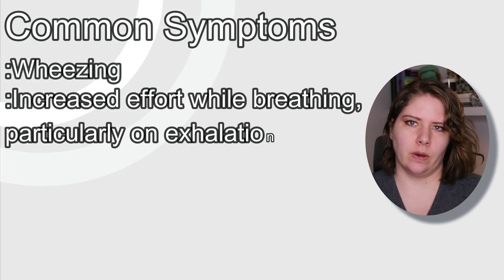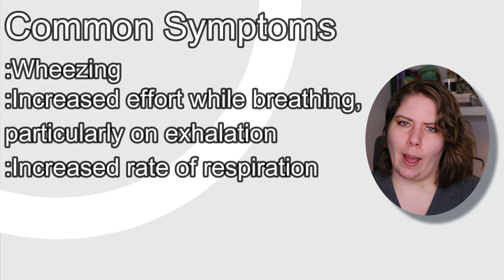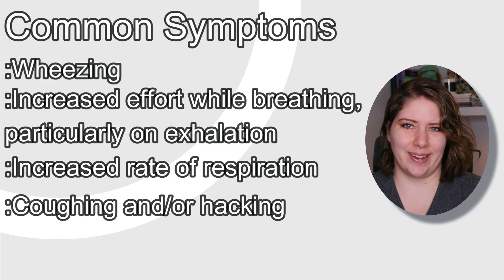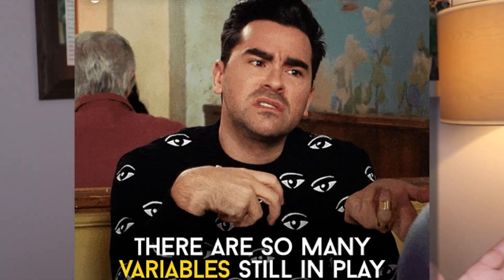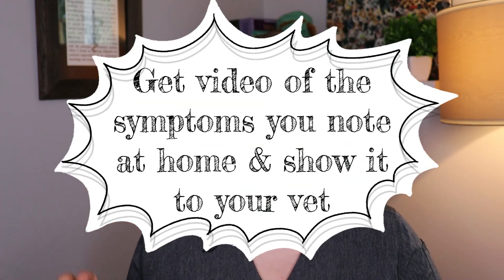The average age of a cat diagnosed with asthma is around five years of age. Let's cover the clinical signs. It's pretty classic that you might hear wheezing. They tend to have the most difficulty on the exhale of the breath, but you might also see rapid breathing. They might do a coughing or a hacking. And it's incredibly common for my clients to mistake coughing for a cat that's trying to vomit but can't. Most of the time those cats actually have a cough. If you ever have a cat doing any of these things, try to get some video of it and bring it to the clinic, as that can be very helpful for your veterinarian. Sometimes the cats can be hacking and coughing so severely that it can cause vomiting, and that can make things very confusing for people.